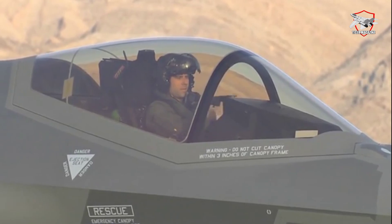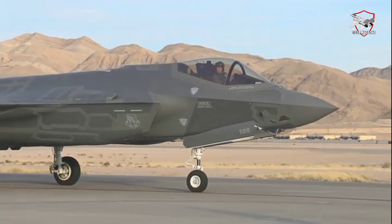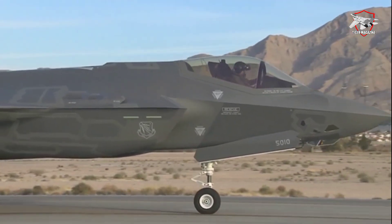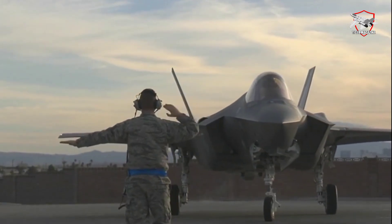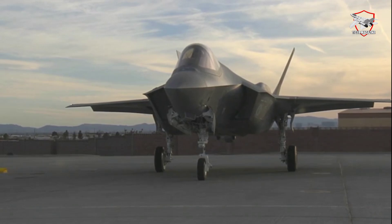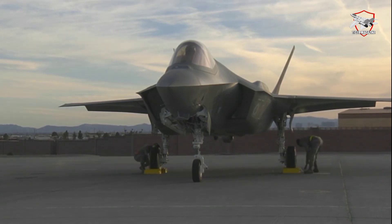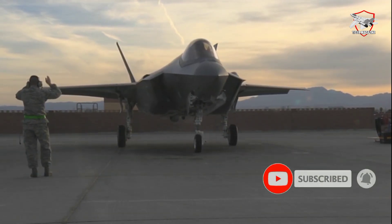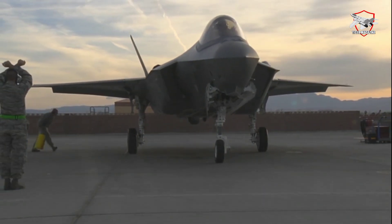Lockheed Martin is flying the first production F-35 fighter jets with the new TR-3 hardware and software update in Fort Worth, Texas, the U.S. defense contractor told Janes in late November. This marks a progression from the software's flight debut back in January, when a developmental test team at Edwards Air Force Base in California first flew a TR-3 configured F-35. Known as Technology Refresh 3, the update clears the way for a slew of new capabilities, known as Block 4, which will keep the fighter competitive with other emerging 5th generation jets. Most F-35s worldwide will get the update, replacing older hardware in the fighter's evolutionary timeline.